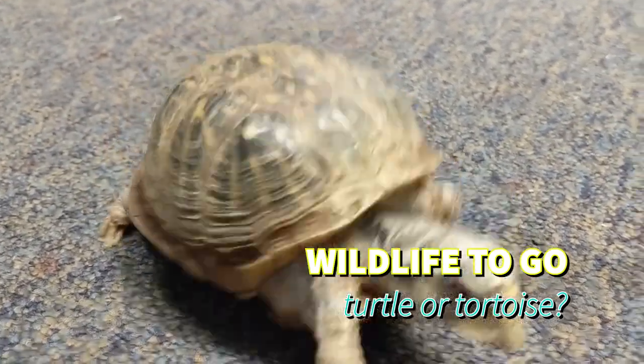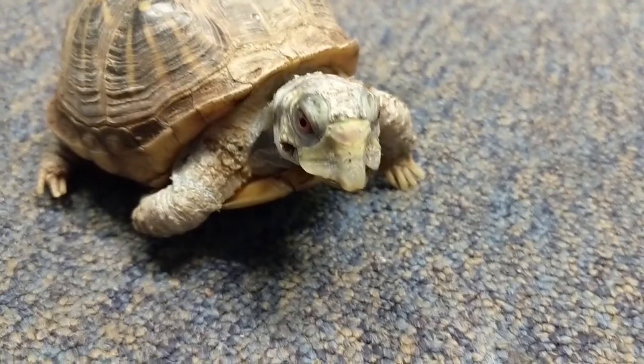Hey everybody, today we are going to be talking about the differences between turtles and tortoises.